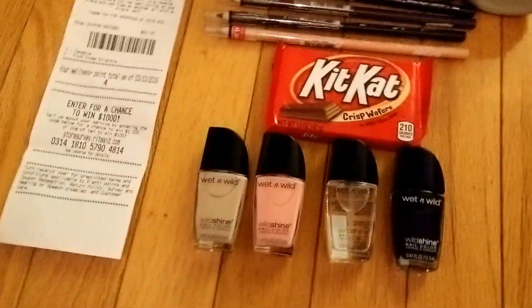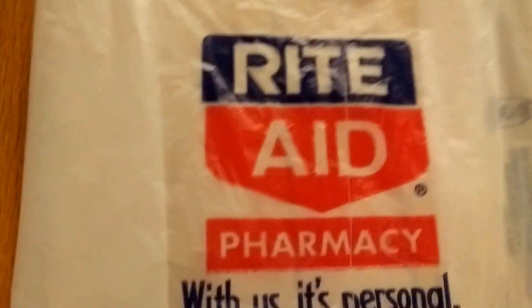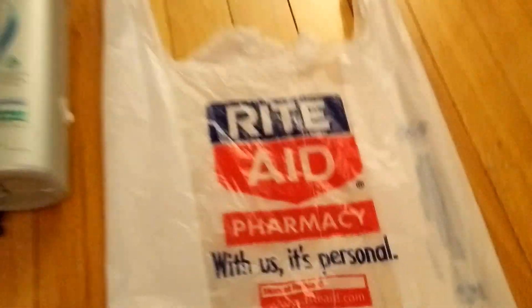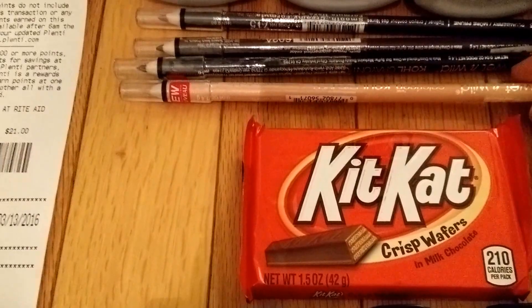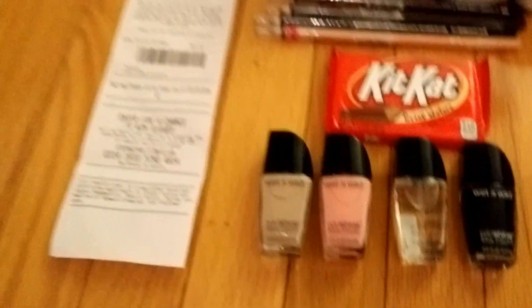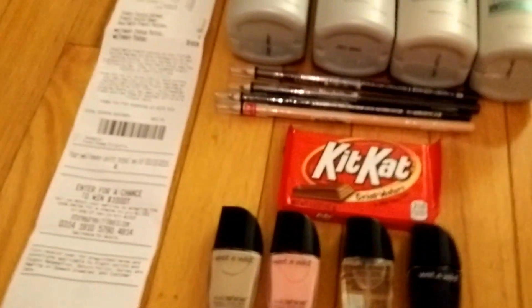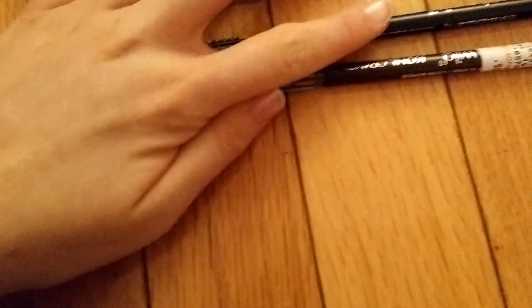The next deal I got was on the Wet and Wild items. At Rite Aid, all Wet and Wild items are 40% off. These nail polishes and kohl eyeliners are usually $0.99 each, but because of the 40% off sale they're all $0.59 each. There's a coupon on SmartSource for $0.75 off any Wet and Wild eye product — I printed four of those and got four of these eyeliners for free.